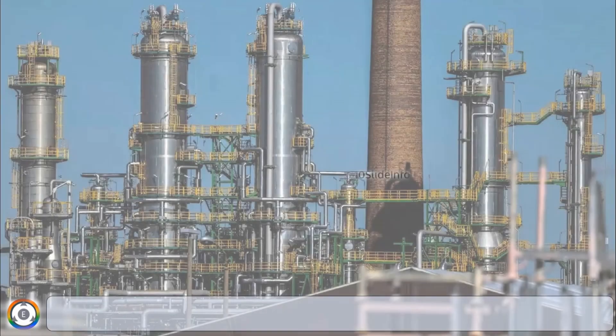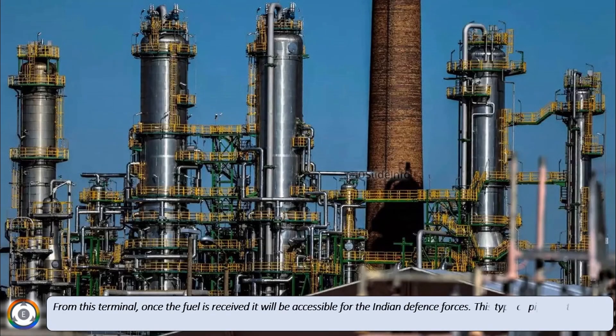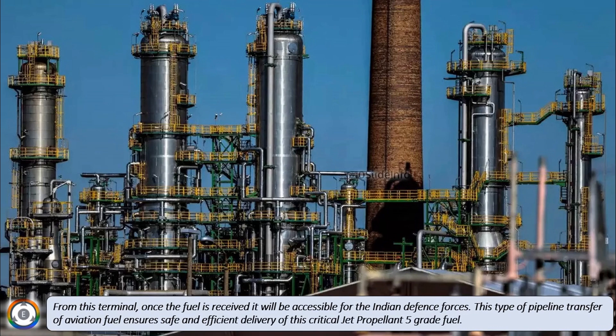From this terminal, once the fuel is received, it will be accessible for the Indian Defense Forces. This type of pipeline transfer of aviation fuel ensures safe and efficient delivery of this critical jet propellant 5-grade fuel.